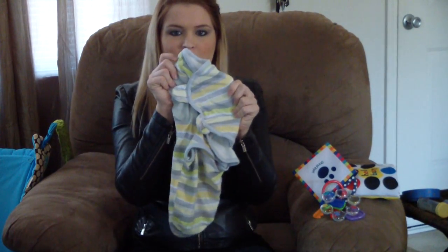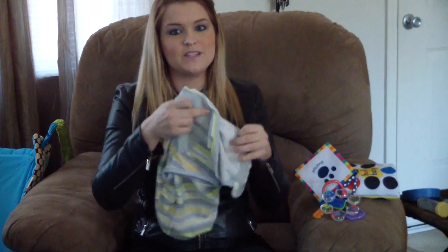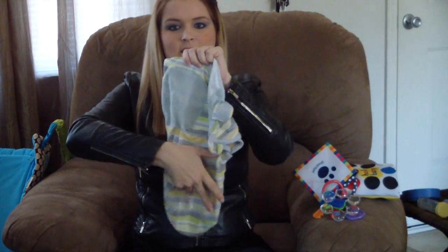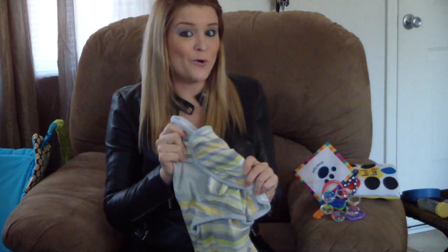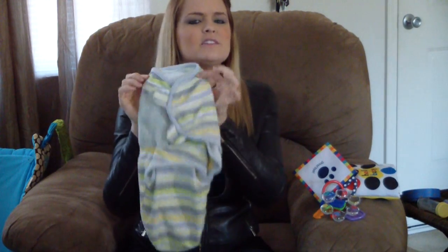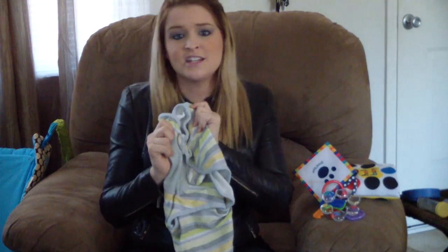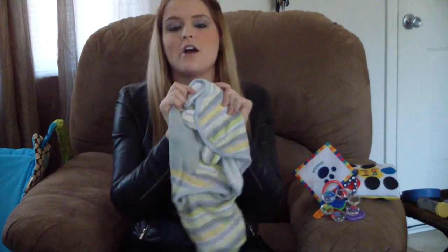First off, one of my absolute favorite newborn products is going to be the Swaddle Me Swaddle. You can swaddle your baby using the receiving blankets or you can do it the easy way and get one of these. Their little legs dangle down here and then you wrap their little arms up real tight at the top. Our baby slept through the night at seven weeks old and I owe it all to the swaddle. They're like $12 and if you're just going to get one of these products, this is the one that is so worth it. Get a Swaddle Me — they are awesome.